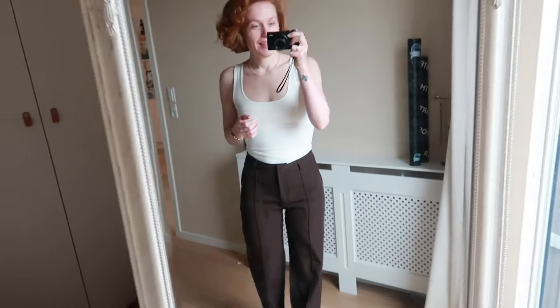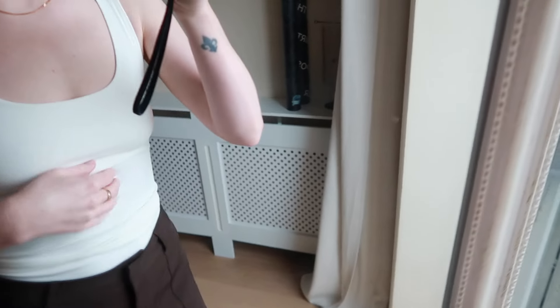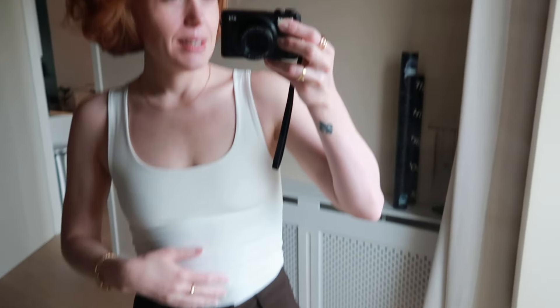First things first — I got this top at Sarah and it was really nice. It has a built-in bra, so I'm going to go back and get that in every color. It was quite cheap but it fits really nicely and the material is really nice. That's always one thing I say: look for the material, not the price tag.